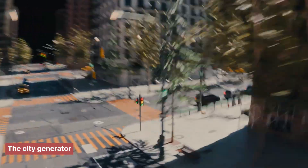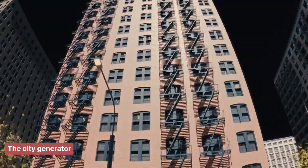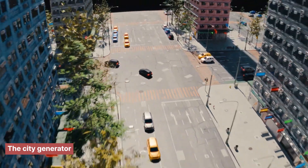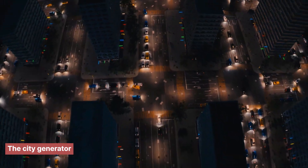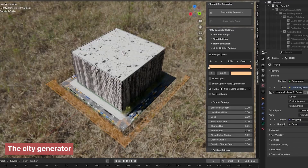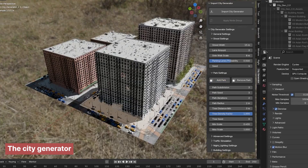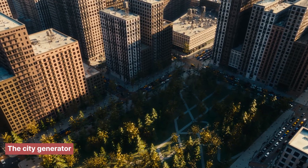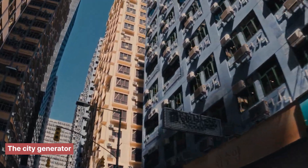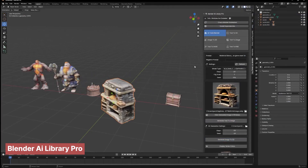At number six, we're stepping into procedural territory with a tool that doesn't just give you assets — it builds an entire city for you. If you're creating anything that needs a city in the background or as the main set, don't try doing it yourself. Pick up City Generator, which procedurally generates rich, believable cityscapes complete with shops, apartments, streets, and even tight alleyways. You get full control over the layout — whether you're aiming for a sleek modern skyline, a cyberpunk sprawl, or old-world charm. It handles all the repetitive tasks so you can focus on storytelling.